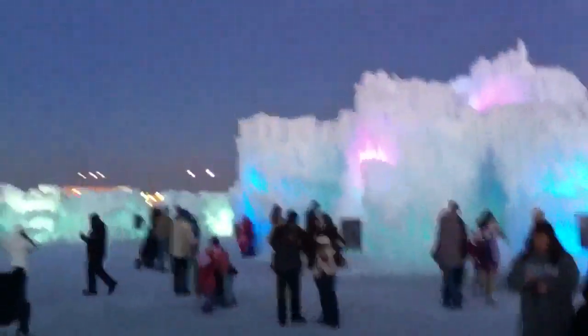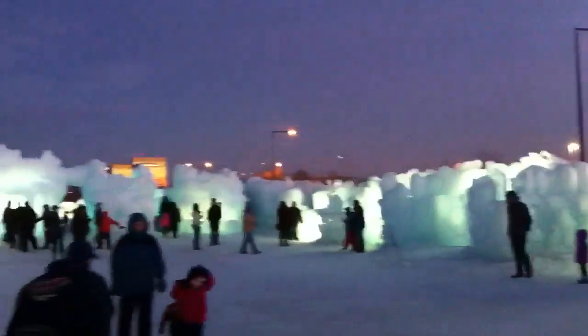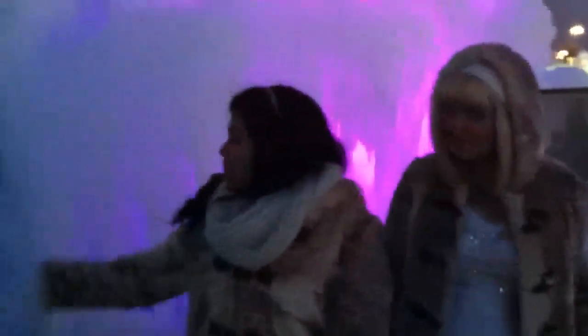There's the two princesses I met earlier. A lot of people in here — cool, huh? The lights make it beautiful, very very nice. We're going to go inside the castle now — I can just walk through there, right? Just go right in there, cool, we'll see you later.